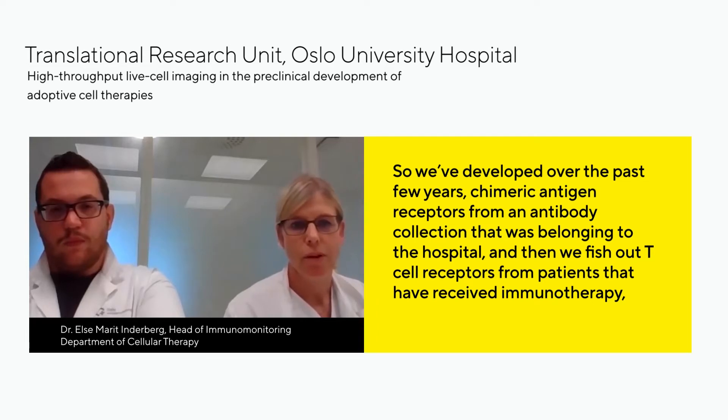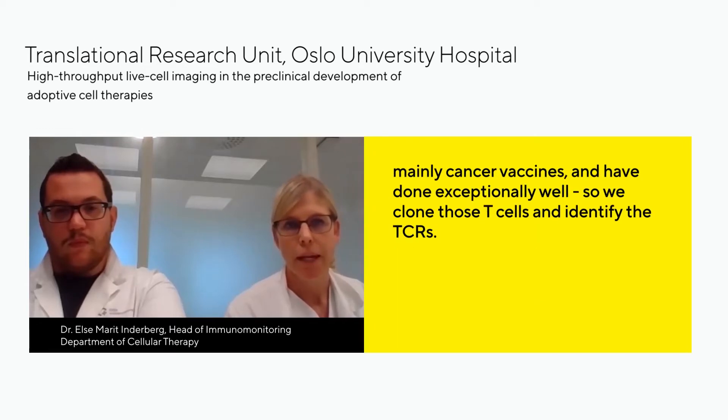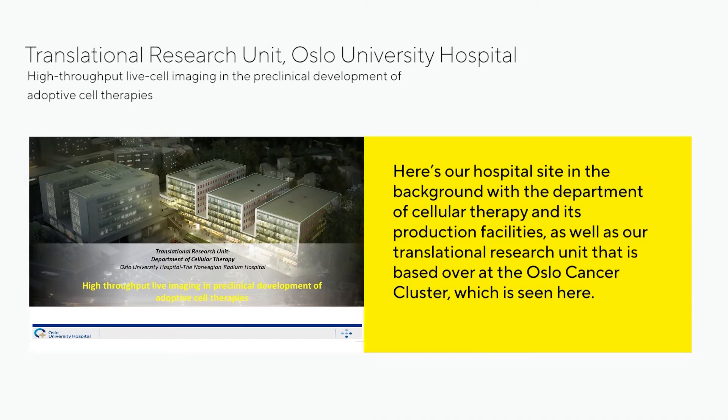We've developed over the past few years antigen receptors from an antibody collection belonging to the hospital. We fish out T-cell receptors from patients that have received immunotherapy, mainly cancer vaccines, and have done exceptionally well. We clone those T-cells and identify the TCRs. Our hospital site has the Department of Cellular Therapy with production facilities and our translational research unit based at the Oslo Cancer Cluster.